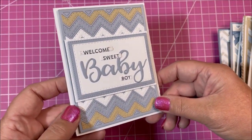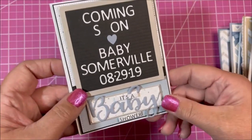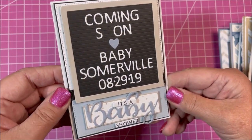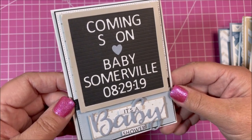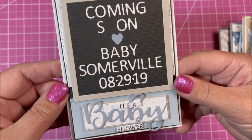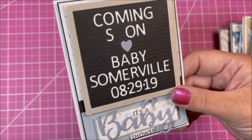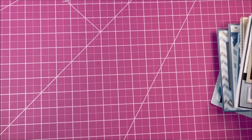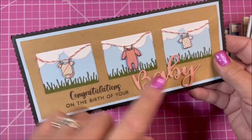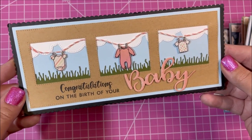'Welcome Sweet Baby Boy.' Here's a little birth announcement — I lost my 'O' somewhere, but Lisa made this for her upcoming grandson a couple of years ago: 'Coming Soon — Baby Summerville,' who is now almost two years old and another one on the way! Here's a slimline card — how cute to put things in the little openings of the slimline. 'Congratulations on the birth of your baby.'